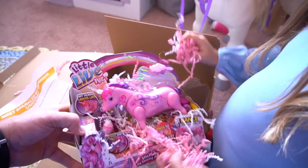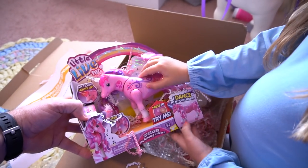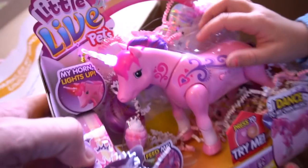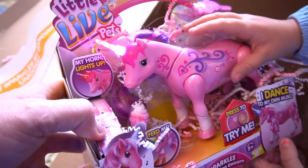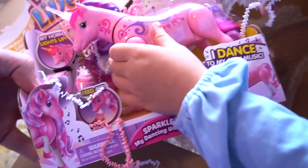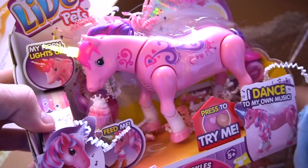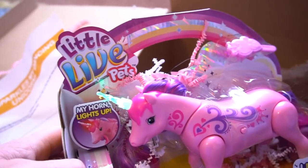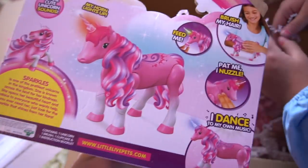It's a unicorn! It's Sparkles — it's got confetti all over it! My horn lights up, you can feed it, and it dances to its own music. This is from Little Live Pets — Sparkles My Dancing Unicorn. Thanks a lot to Moose Toys for sending this out to us for free to check out and review!